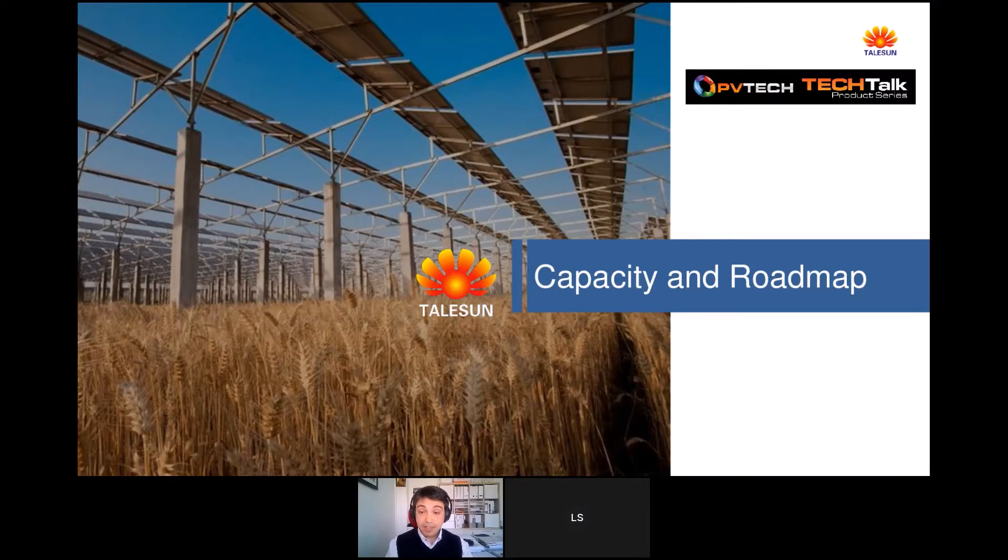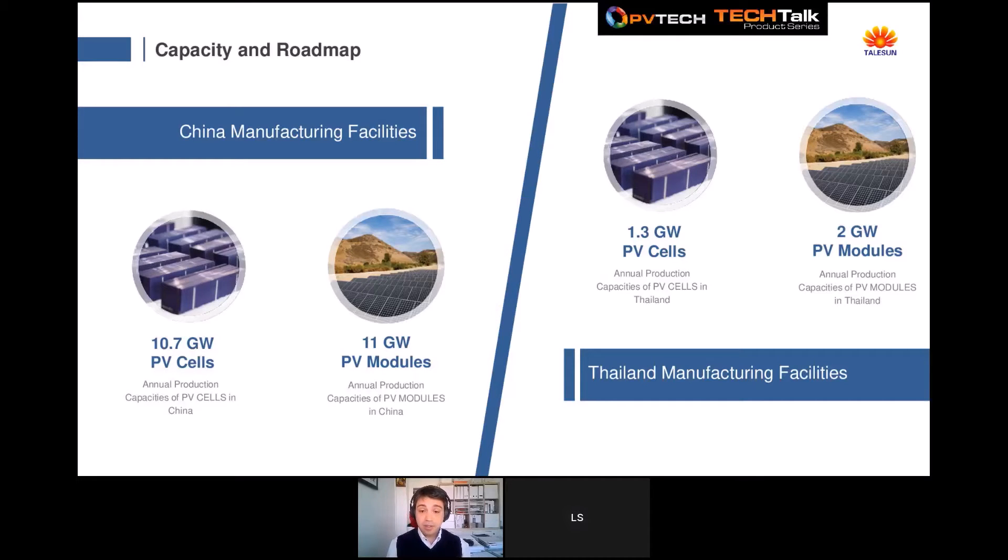Let's talk about our capacity and roadmap. Our factories are based in China and Thailand. With three factories in China, our global capacity can reach an annual production of 10.7 gigawatts of PV cells and up to 11 gigawatts of PV modules. We upgraded equipment in Thailand to produce the latest larger modules and supply overseas markets, especially the US, with more than 2 gigawatts per year. Recently our president Mr. Dong announced a target of 15 gigawatts by the end of this year.